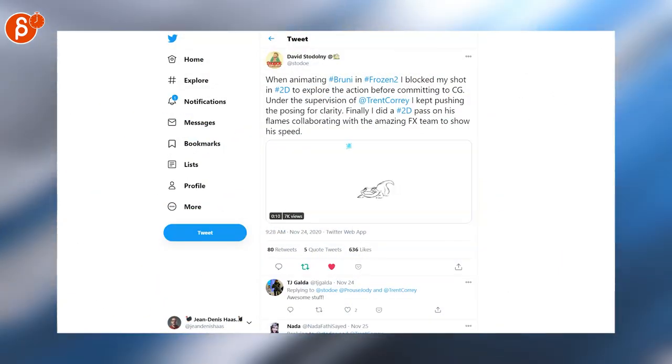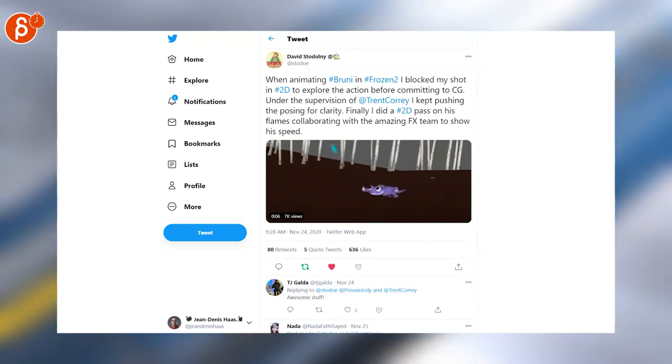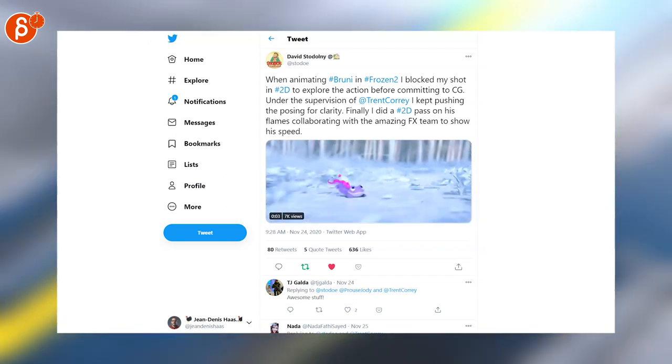This is a progress reel regarding Bruni in Frozen 2. I always love seeing the 2D pencil art exploration of the shot moving into CG. Always cool to see.